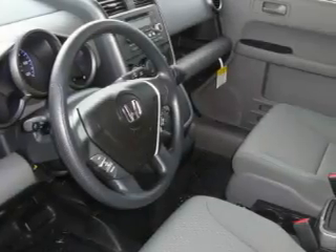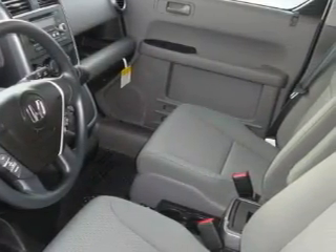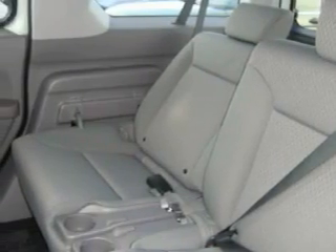This Honda's list of numerous features includes power windows, steering wheel controls, a CD player, and it's easy to see why this automobile is an excellent choice.